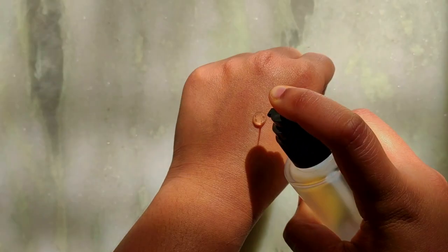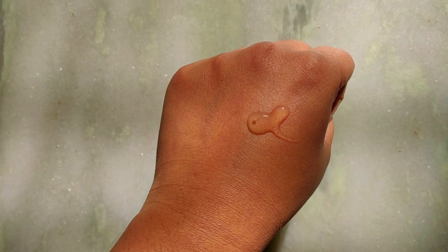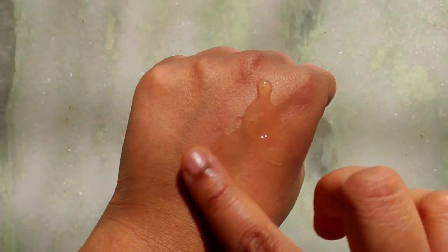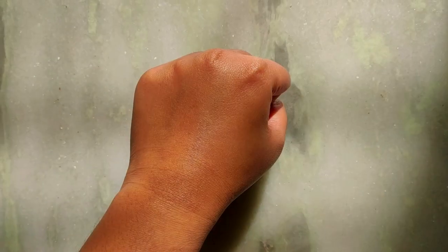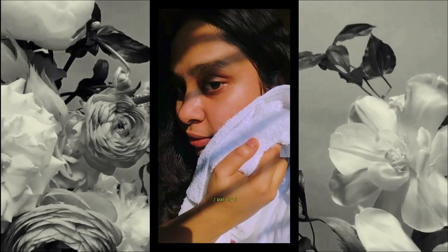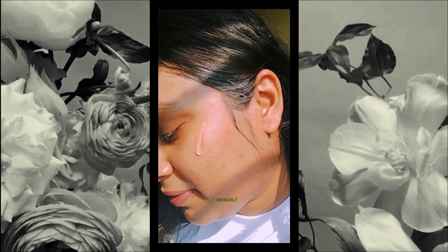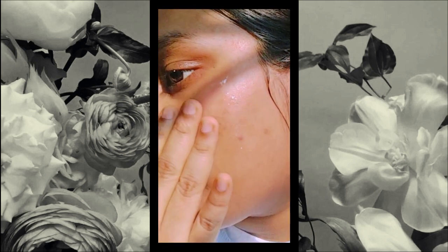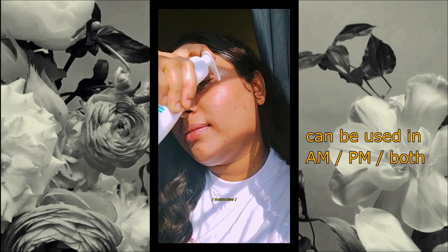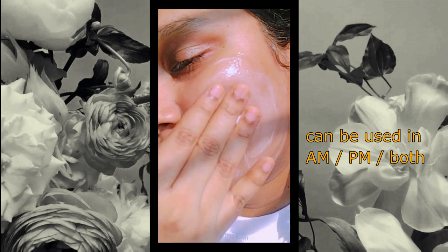Coming to the texture of the essence — it is quite slimy as you can see. Two pumps are enough for your entire face and neck. After a minute of application it just gets soaked into the skin, so there isn't any sticky or slimy feel afterwards. Since snail mucin naturally contains hyaluronic acid, which is a humectant, for best results use it on damp skin and definitely top it up with a moisturizer. You can layer this product with pretty much everything, and any skin type can use it including teenagers, as it is not typically an active — but always do a patch test.